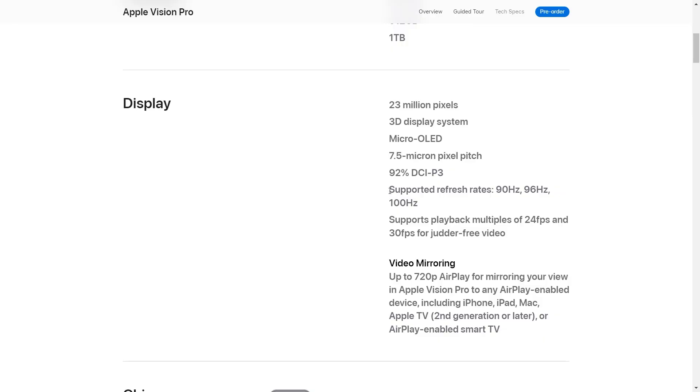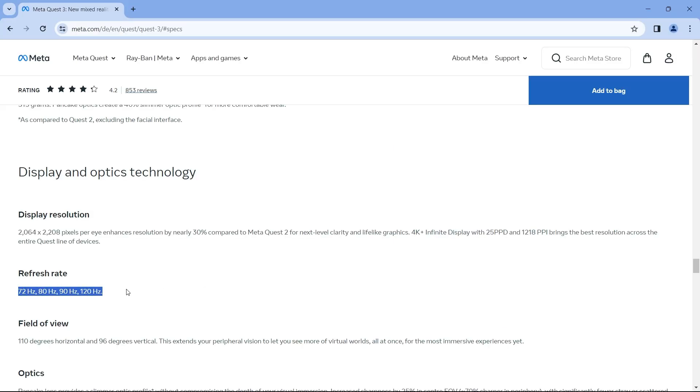In terms of audio, both headsets have spatial audio. In terms of refresh rate, Apple Vision Pro has 90 Hz, 96 Hz, or 100 Hz. Instead, Meta Quest 3 has 72 Hz through 90 Hz.